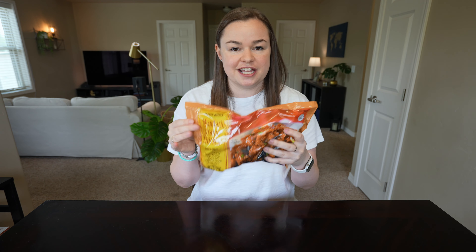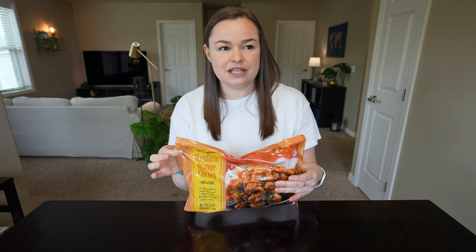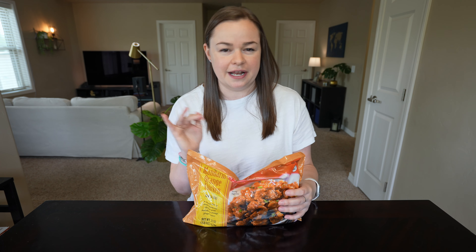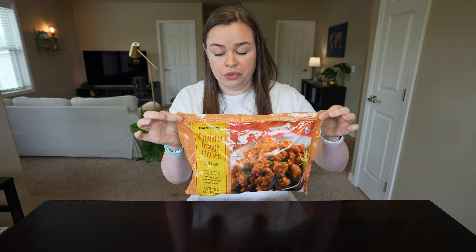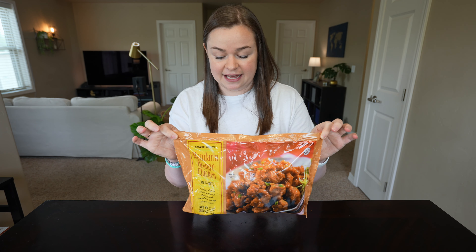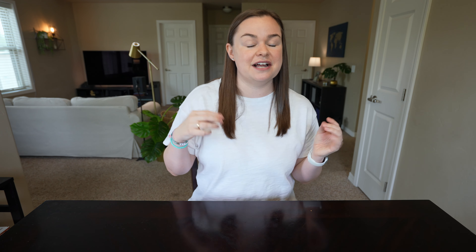Next is another one I shouldn't be that surprised by because Chinese food is one of my favorite things — the frozen orange chicken. I've had lots of different brands of frozen orange chicken before and it seems like you either get the crunch or you get good flavor, but not both. Until now. This one has a nice crispy outside and super good flavor, so this is definitely one of my new favorite things.